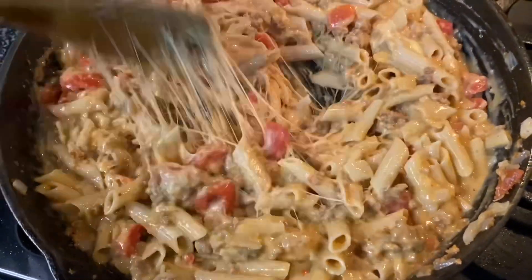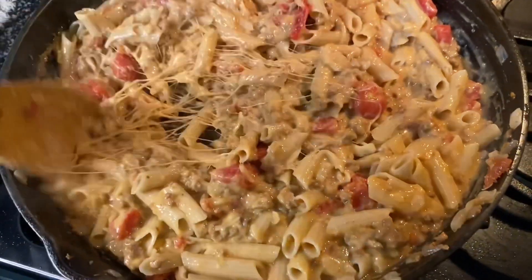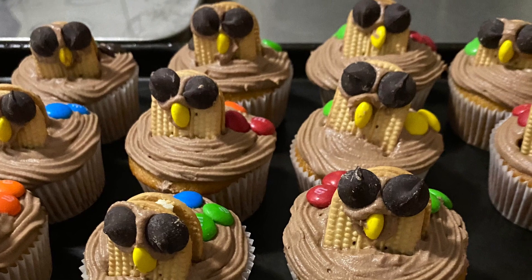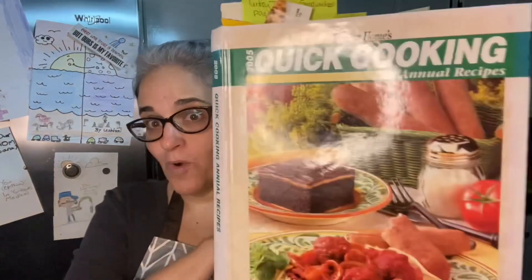Let's just be real for a second - Mr. B is going to die of happiness. Look how cheesy this is! I made some turkey cupcakes and they were a little bit of a Pinterest fail. Hello fellow travelers and welcome or welcome back to the Biggs Homestead Kitchen. My name is Cynthia and today we are doing a meal plan, what's for dinner, and we're making a brand new recipe once again out of Quick Cooking Magazine 2005.